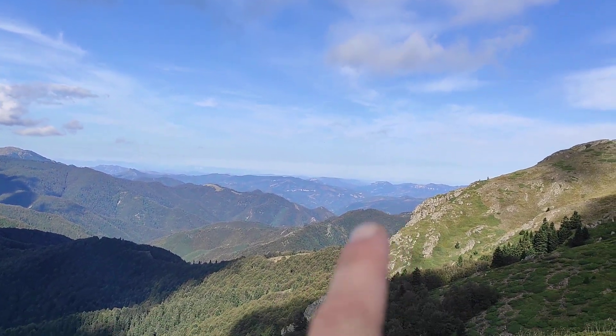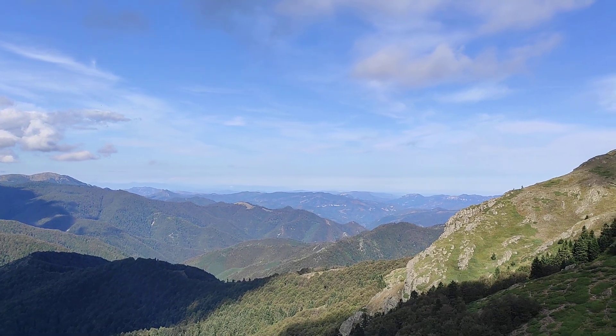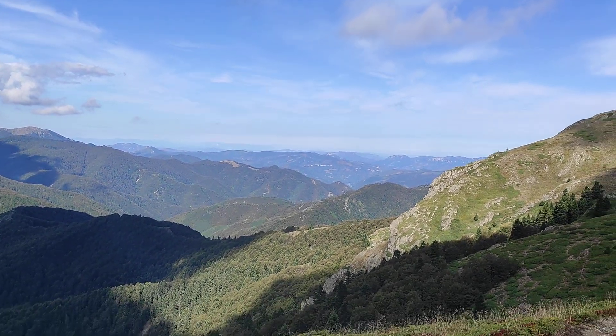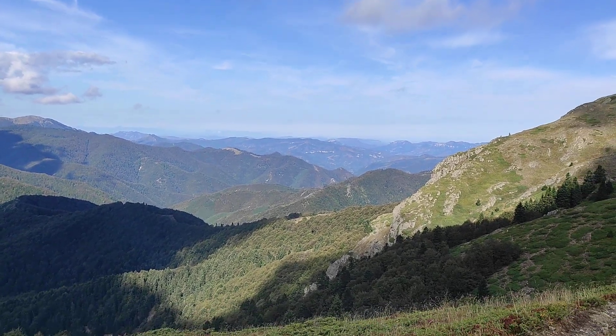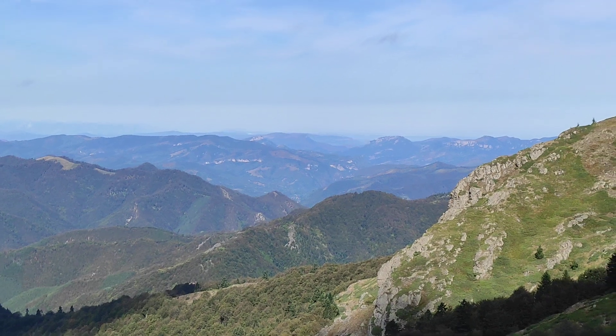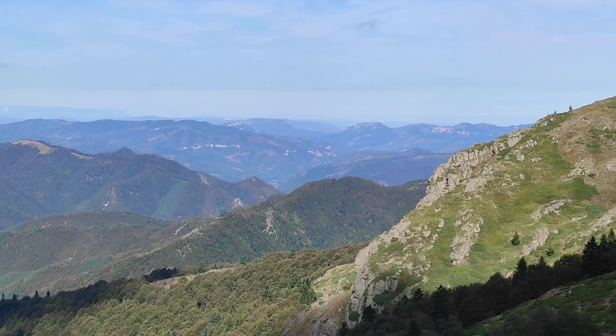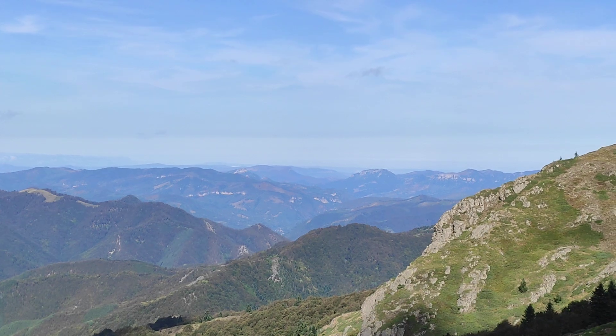And you can see now — this is the area of Vratza town in Bulgaria over there. What you see are the Vratza rocks, the very well-known tourist sight. I will zoom in a little bit: in the middle of the screen you can see these rock walls and rock formations.